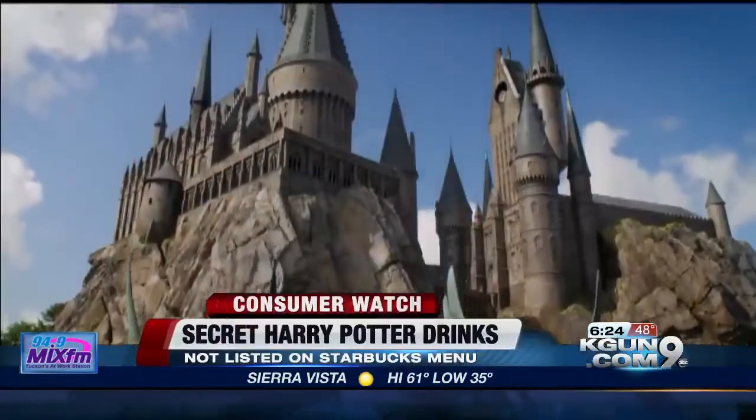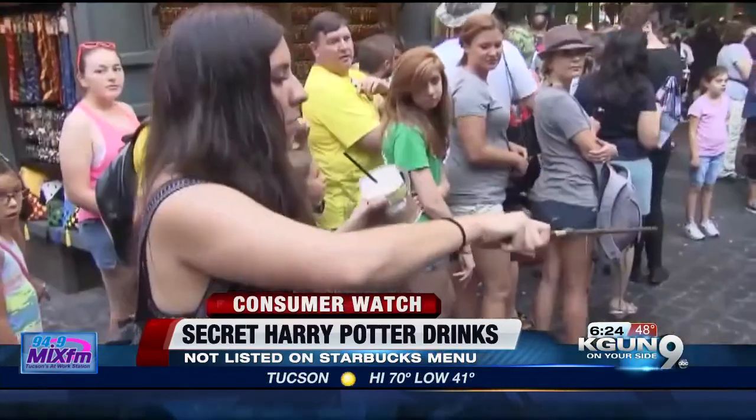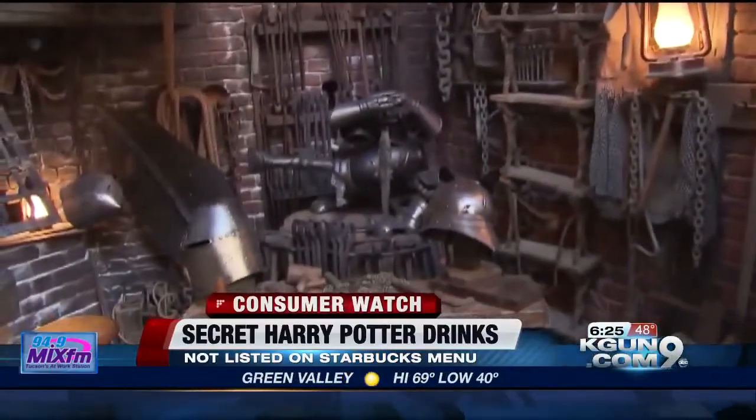Starbucks reportedly has a secret menu with three drinks inspired by the Harry Potter books and films. According to the unofficial Starbucks secret menu site, they're the Butterbeer Latte, Butterbeer Frappuccino, and Harry Potter's Pumpkin Juice.